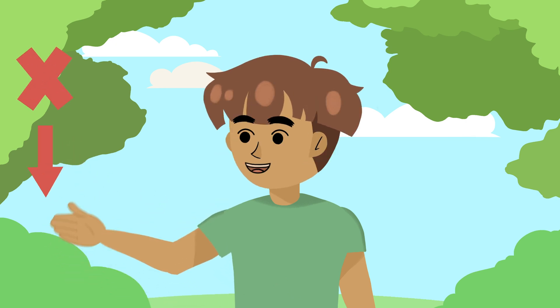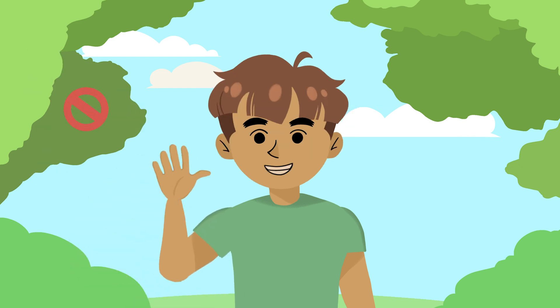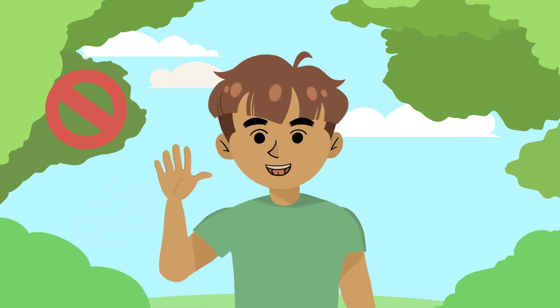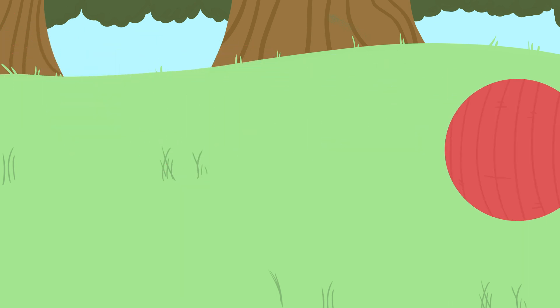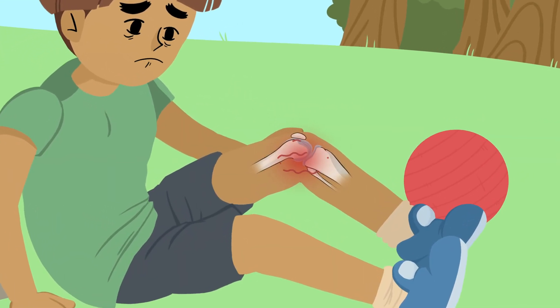It is caused by missing or low levels of certain clotting factors. Clotting factors are in your blood and stop you from bleeding by making a clot. For kids with hemophilia like me, something as simple as a fall at recess could cause bleeding into a joint like a knee or into a muscle.